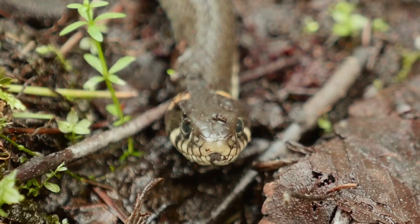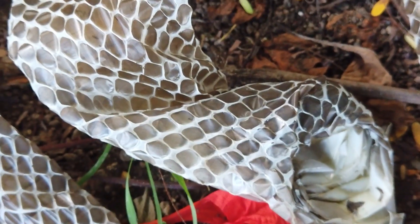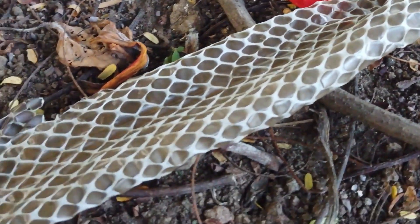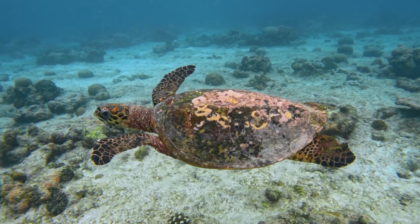Unlike some reptiles like snakes, frogs, and lobsters, turtles and tortoises do not shed their outer layers, as it has the same growth rate as their skeletal system, except those turtles who might occasionally shed their scutes.